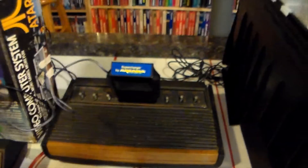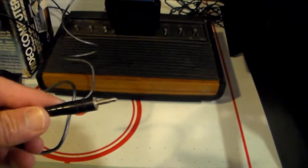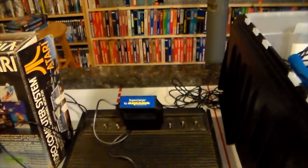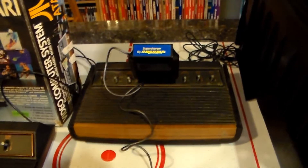There's also a 5200 controller in there, plus lots of 2600 controllers. I've taken out the supercharger so you can see it — it plugs right into your Atari like a cartridge, and then this cord goes into your tape player. That's how it plays games with the additional RAM. I think I have nine or ten supercharger games.